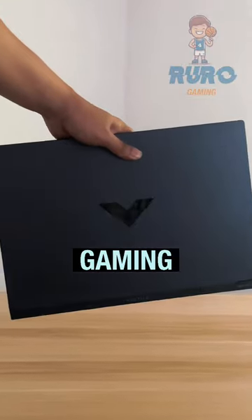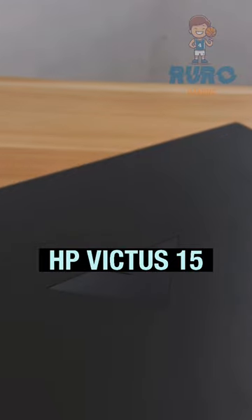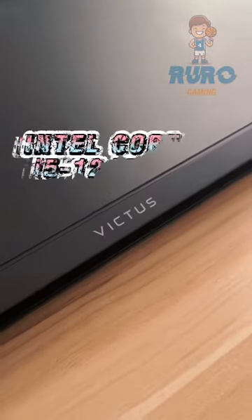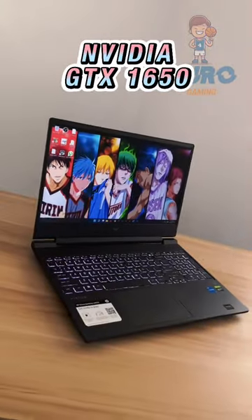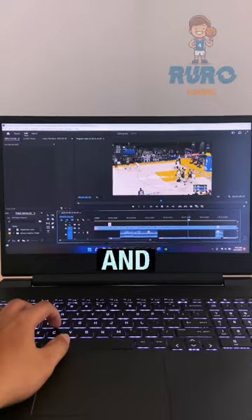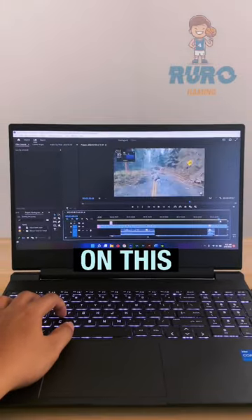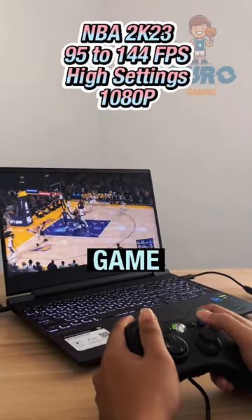Is this the best budget gaming and editing laptop? This is the HP Victus 15. It is packed with Intel's Core i5 12th gen CPU and NVIDIA GTX 1650 graphics card. 1080p and 4K editing is not a problem on this laptop. And I can also play my favorite basketball game.